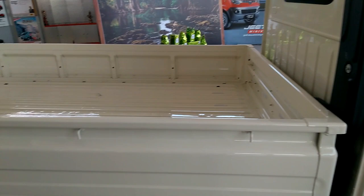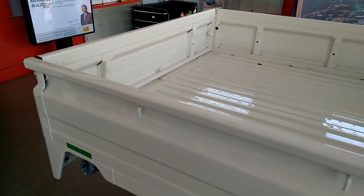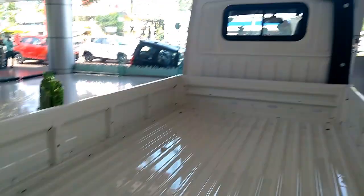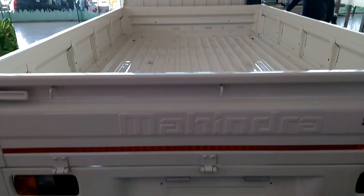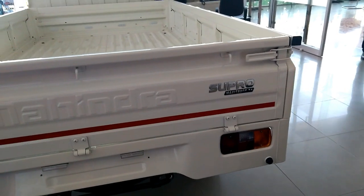Also, the 5-speed gear transmission box and single plate dry friction diaphragm type clutch make it able to hit top speed quite smoothly and generate enough ability to climb all possible steeps in India. The 2,050 mm wheelbase is the only option, and Supra Maxitruck is available in three variants: T2, T4 and T6.